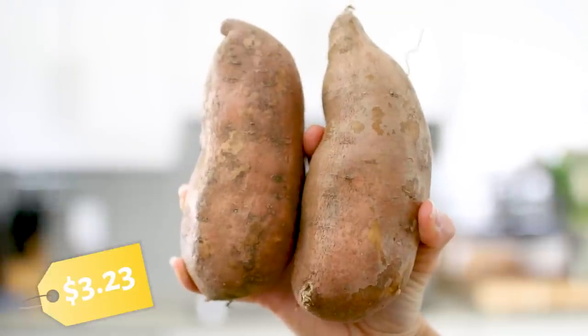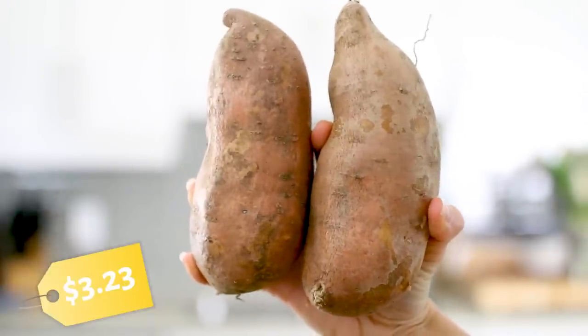My first category is starches and grains. I have some sweet potatoes — potatoes are a great foundation for your meals because they're going to fill you up and they still have a ton of fiber and nutrients. Maybe one week do yellow potatoes, another week do sweet potatoes. You don't always have to eat the same thing every week.